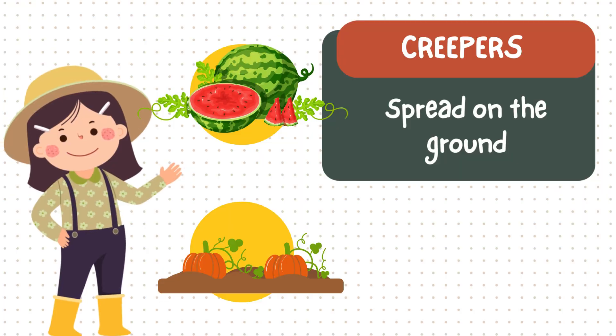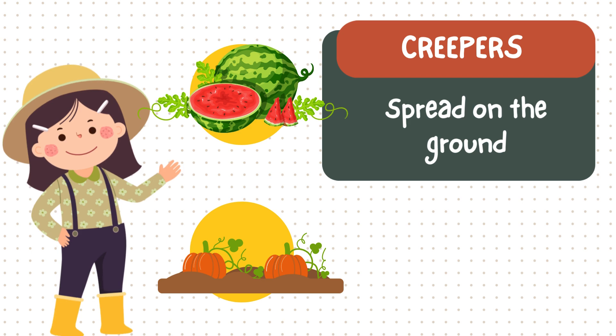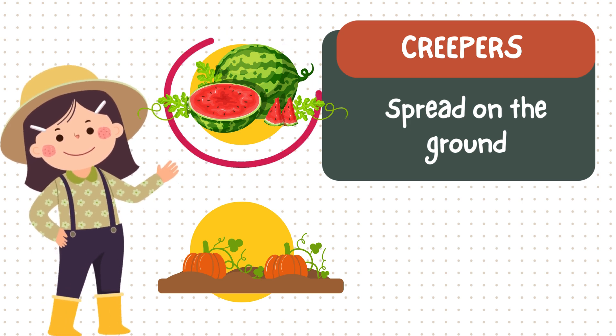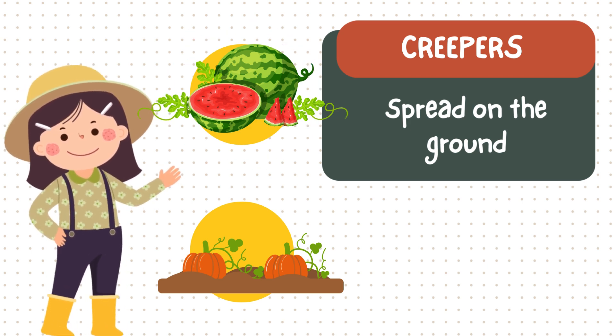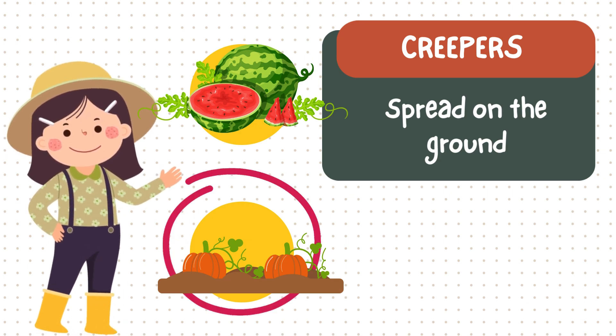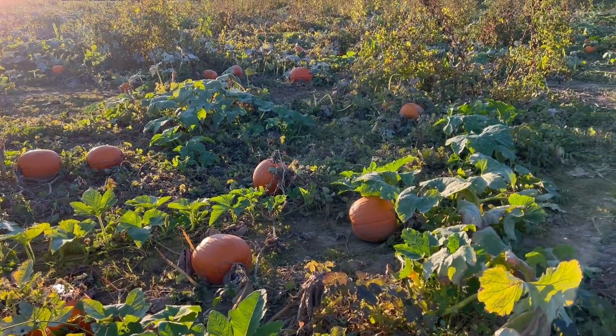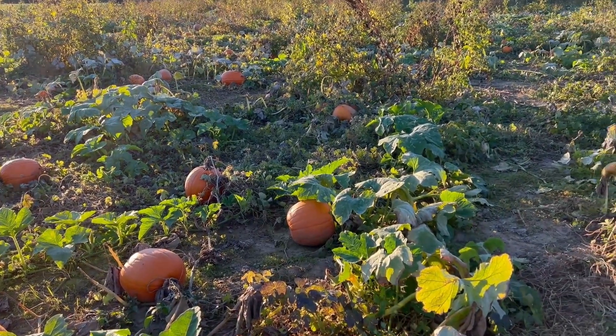Next are creepers — plants that spread along the ground. Here's the watermelon plant; it grows juicy fruits. And the pumpkin plant, with big round pumpkins. Fun fact! Creepers stay low because their fruits are too heavy for tall stems.